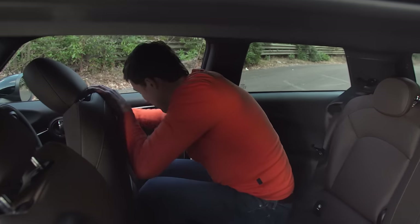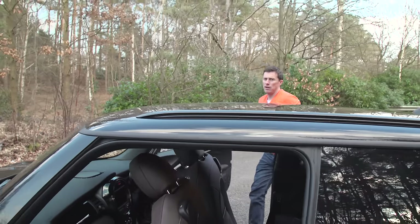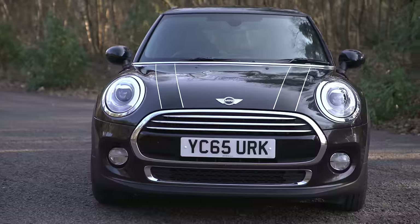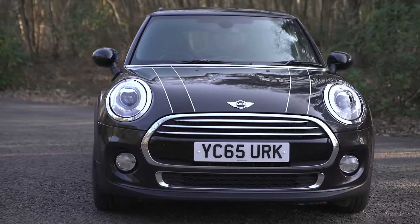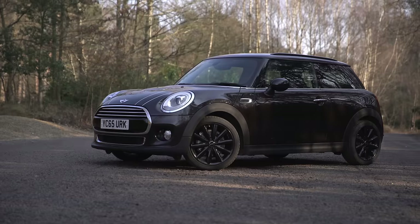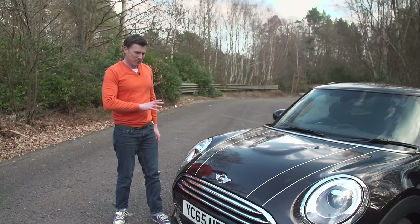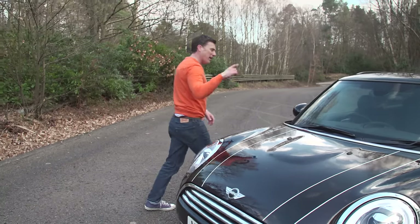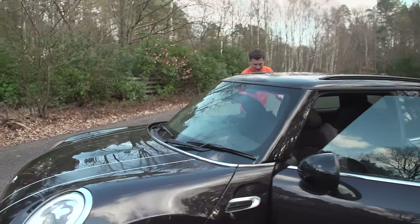The Mini has always been a great looking car, but in my opinion this third generation model just doesn't look quite as good as the previous two generations. It's a bit more maxi than Mini, but it's still got that very distinctive characteristic styling and some nice details, and that continues when you're inside the car as well.